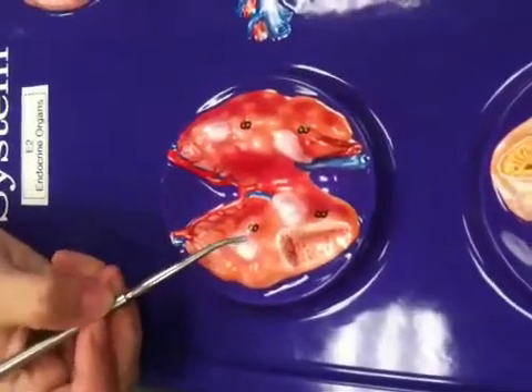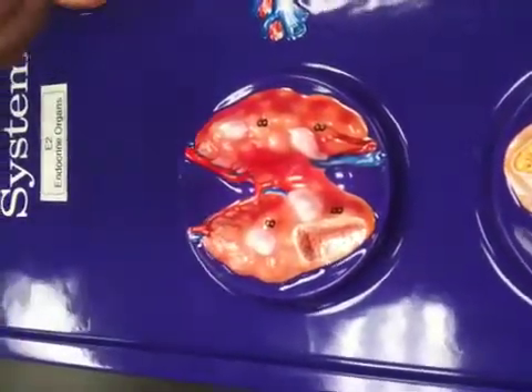The only thing that the parathyroid glands secrete is parathyroid hormone, which is involved in calcium metabolism.